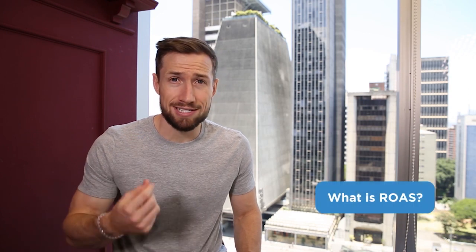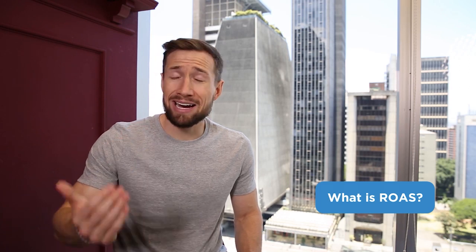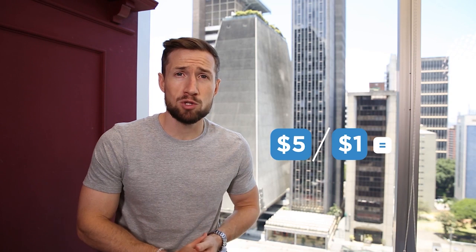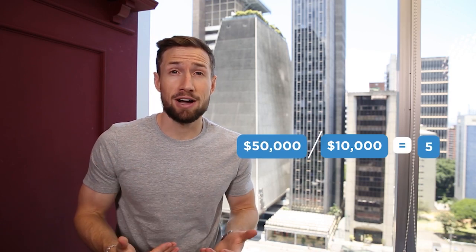Now that we know what profits are, it's important to know what ROAS is. ROAS is your return on advertising spend — you calculate it by getting your total sales revenue divided by your ad spend. For every $1 you put into your marketing, how much do you get back in sales? For example, if I put $1 into my marketing and got $5 in sales back, my ROAS would be five. Similarly, if you put $10,000 into marketing this month and got $50,000 in sales, your ROAS would still be five.